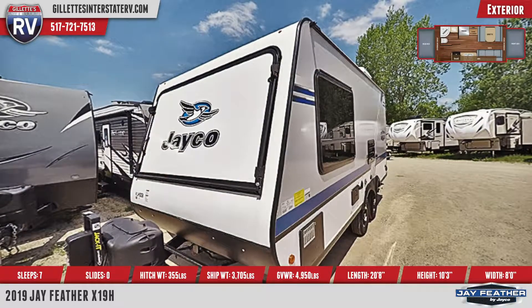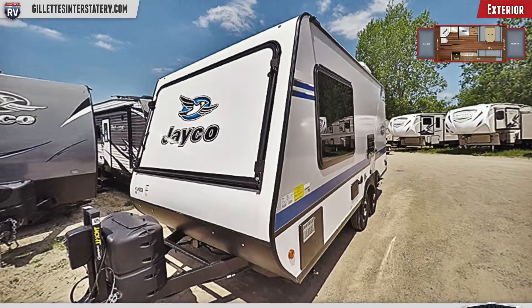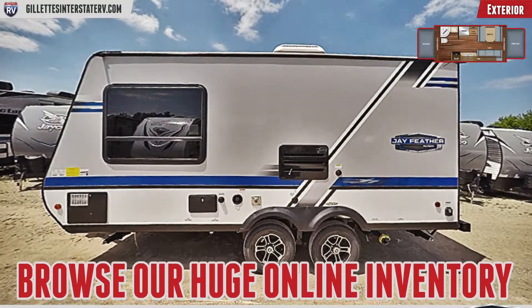There are marine-grade speakers, an outside shower, a spare tire, and a 13-foot-long power awning with LED lighting. The trailer is kept cool with a 13.5K BTU air conditioner.